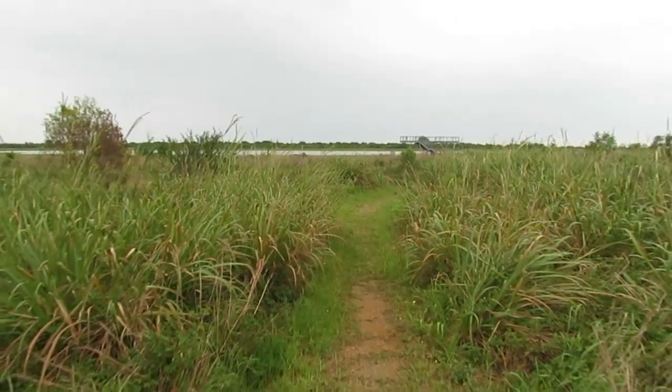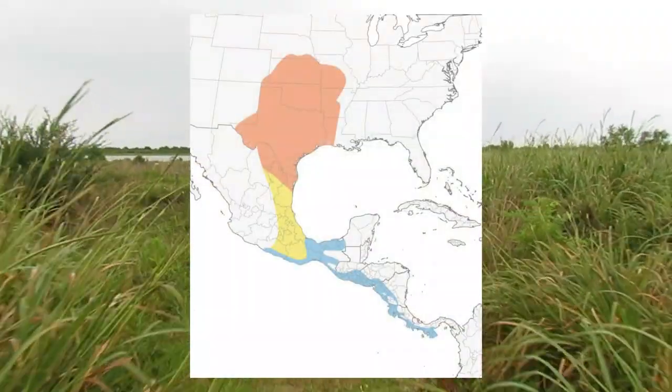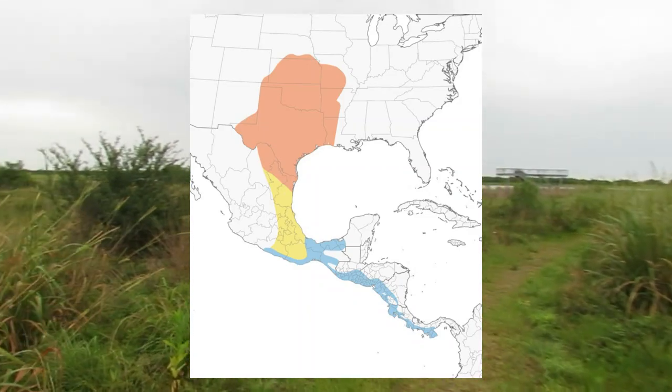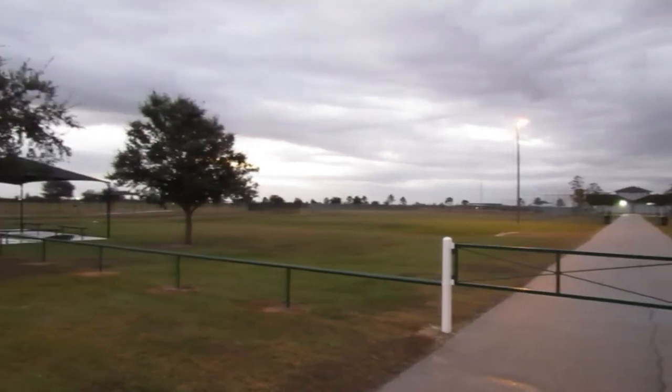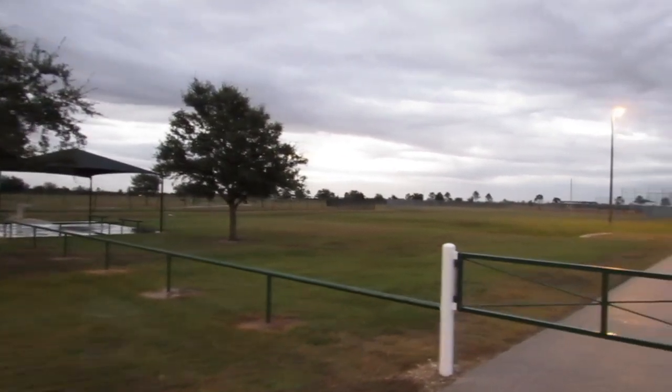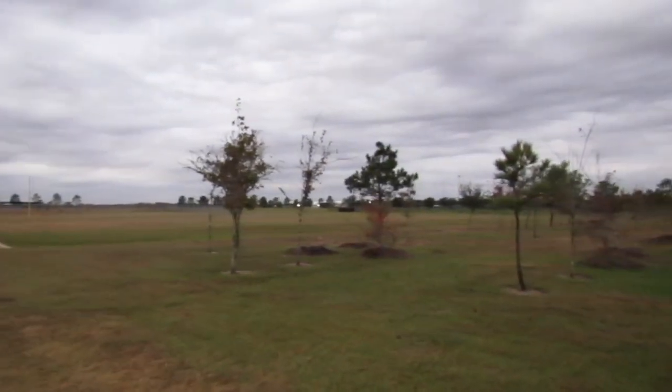Scissor-tailed flycatchers breed in savannas with scattered trees, shrubs, and patches of brush in the south-central U.S. and just over the border into northern Mexico. They also breed in areas with a mixture of feeding perches, open space, and trees for nesting, which includes towns, farm fields, pastures, and landscaped areas like golf courses or parks.